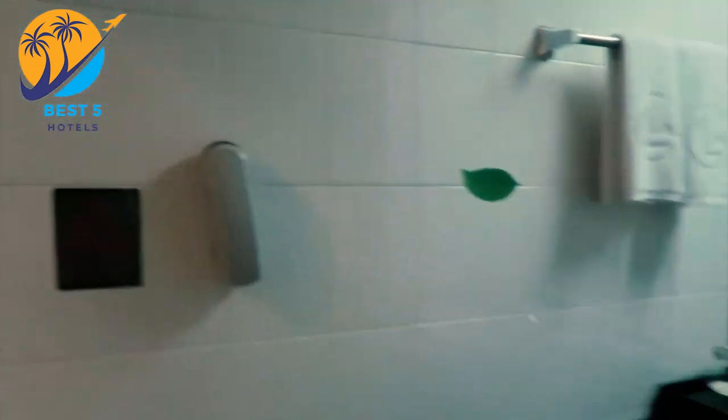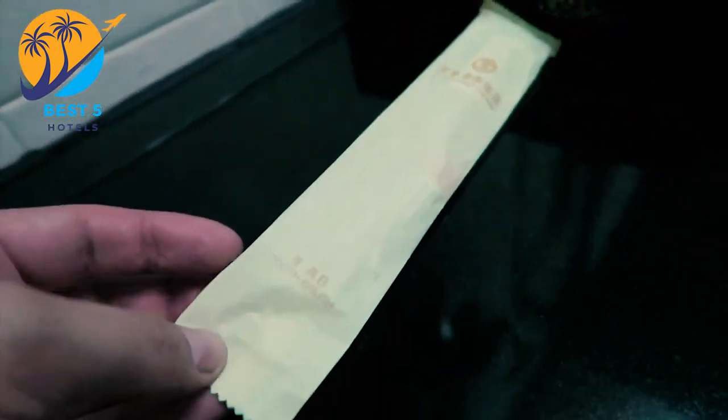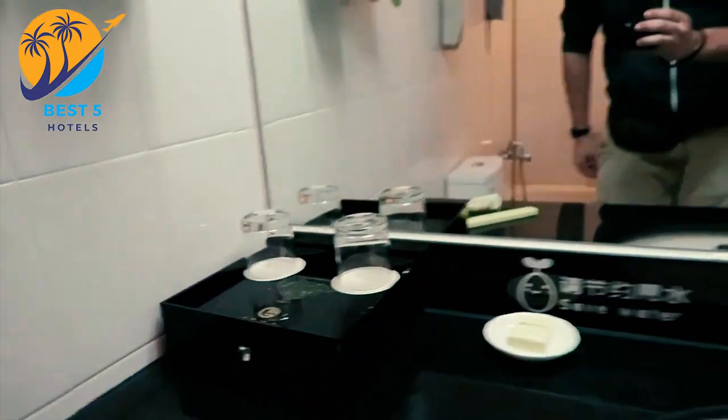The Fuwa Hotel is known for offering budget-friendly accommodations, making it suitable for travelers looking for an affordable option in Macau. It's recommended to check the hotel's official website or contact them directly for the most up-to-date information regarding amenities, availability, and pricing.